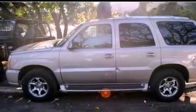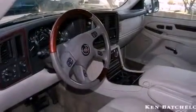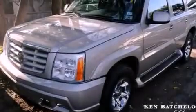Its top features and packages include a limited slip differential, a sunroof, a low tire pressure indicator, a DVD player, big 18-inch wheels, and satellite radio.